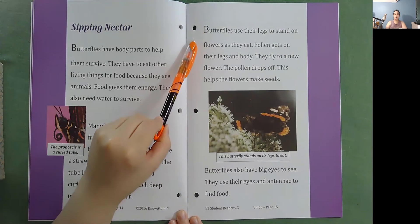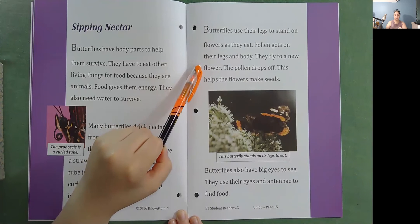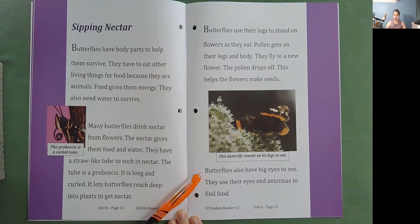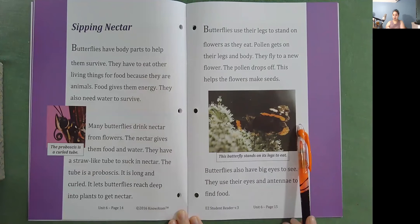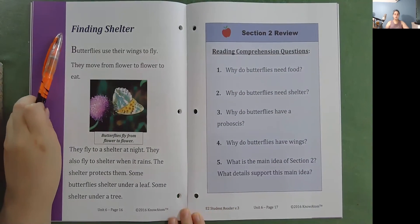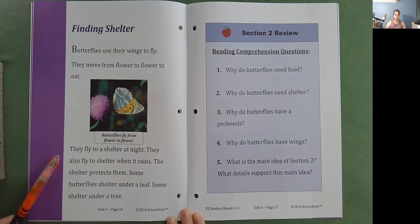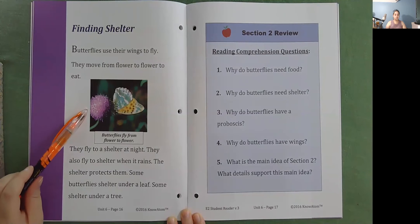Butterflies use their legs to stand on flowers as they eat. Pollen gets on their legs and body. They fly to a new flower, and the pollen drops off — this helps the flowers make seeds. Butterflies also have big eyes to see; they use their eyes and antennae to find food. Finding shelter: butterflies move from flower to flower to eat. They fly to shelter at night and also when it rains — the shelter protects them. Some butterflies shelter under a leaf, some under a tree.